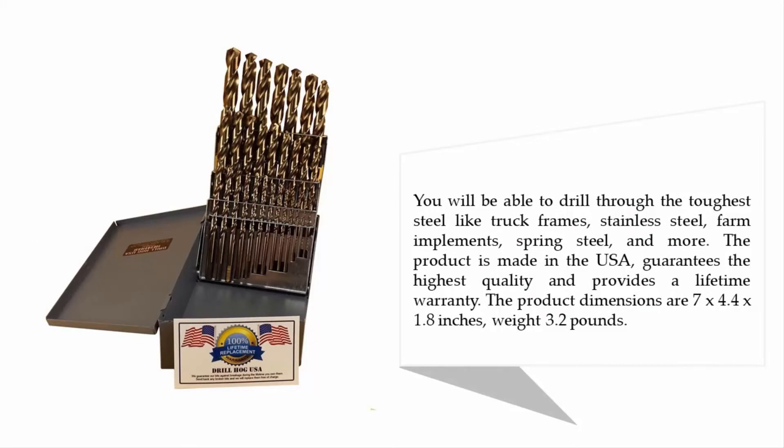You will be able to drill through the toughest steel, including truck frames, stainless steel, farm implements, spring steel, and more. The product is made in the USA, guarantees the highest quality, and provides a lifetime warranty. Product dimensions are 7 by 4.4 by 1.8 inches, weight 3.2 pounds.